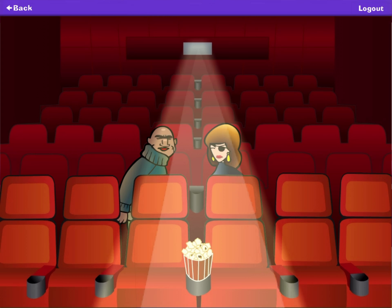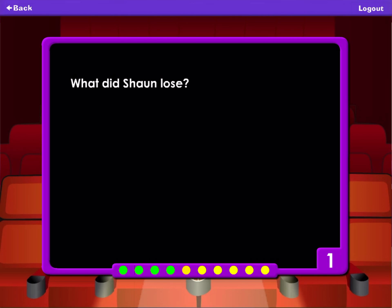Sean lost the treasure. Call Juan and make a new plan. What did Sean lose? The money. The jewels. The treasure. The marbles.